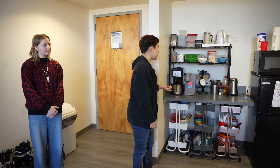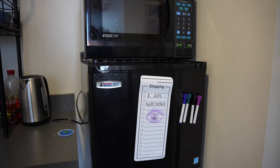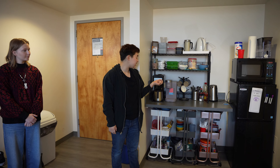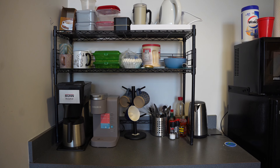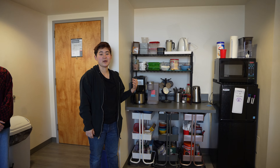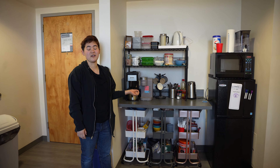Over here we have our kitchenette. What came with this was just the counter space, the fridge, and the microwave. Everybody kind of brought their own appliances, such as electric kettles and coffee machines, which is why we're often called the hotel, because we always have a very strong smell of coffee — we're all coffee heads here.